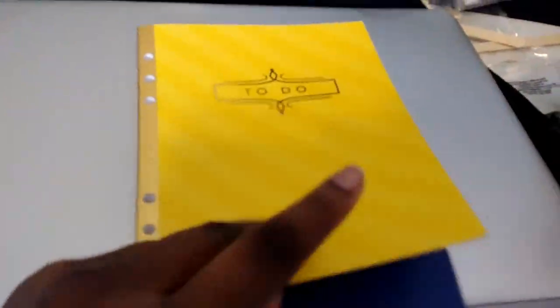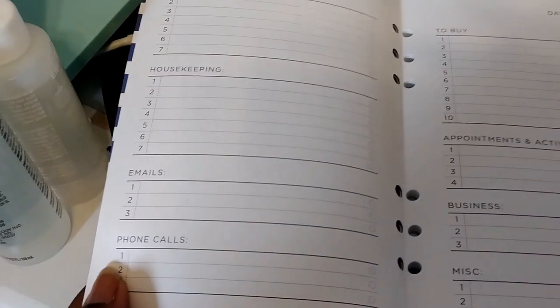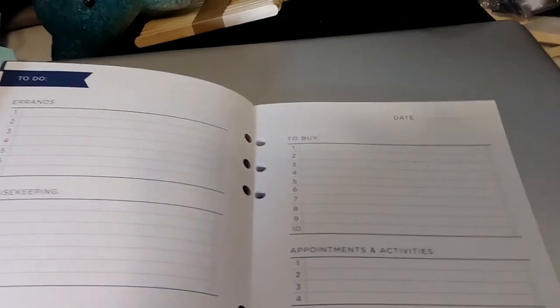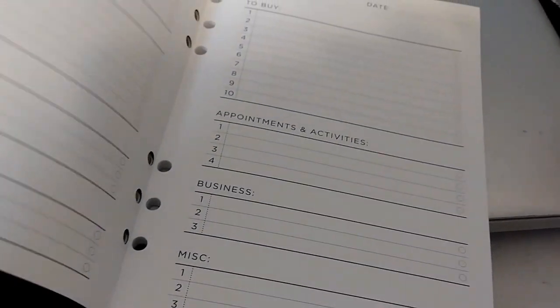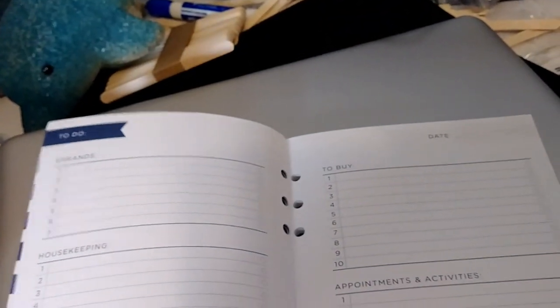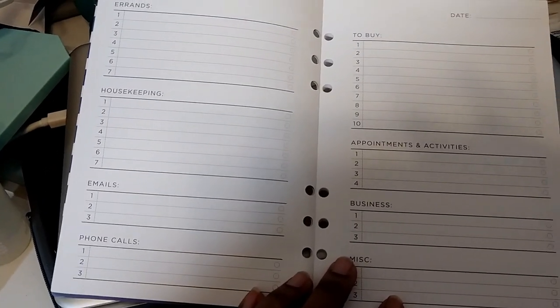So this is some of the things that are in it — the words 'work hard, play hard,' which was super cute. It has an area for errands, housekeeping, emails, phone calls — all things I definitely need to keep up with. There's also to-buy, appointments, business, and miscellaneous. So this is perfect. It looks like you put the date at the top and then plan out everything you have. I really, really love these categories. It's really straightforward, so there's little margin for error. Actually, no margin for error — this is foolproof. It's cute, it's small, I love it.